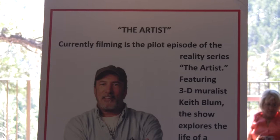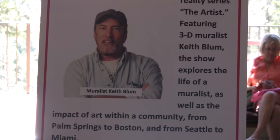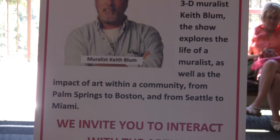The creation of the murals was carefully documented. Cameras and microphones followed Bloom from start to finish for a new reality show called The Artist. To learn more about that show, go to KeithBloom.com. So the next time you're waiting for the tram, you'll have this beautiful mural to enjoy. Jim Fordyce, CoachellaValleyNews.com.